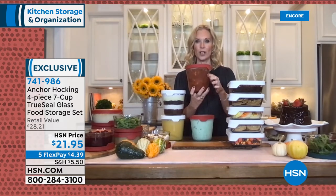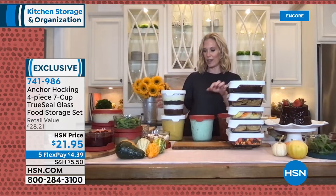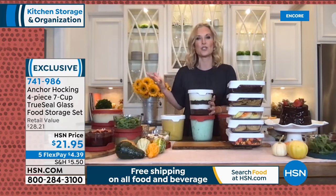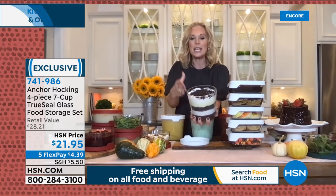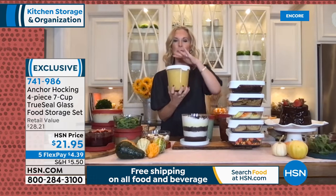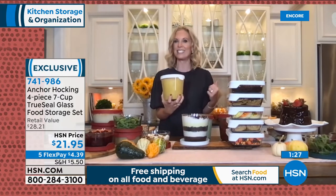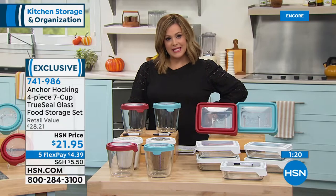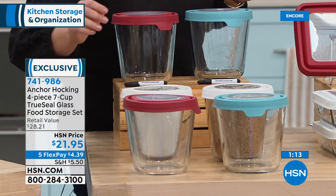This holds up to a half gallon of ice cream, so great to know there. For entertaining, you can make a beautiful trifle — with brownies, pudding, cream, and cookie crumbs — without needing a stem trifle dish that's hard to travel with. Butternut squash soup and homemade soups are fantastic in here too. Because they're tall, they don't take up a lot of freezer space — I have a tiny freezer and can fit four of these in the top basket.